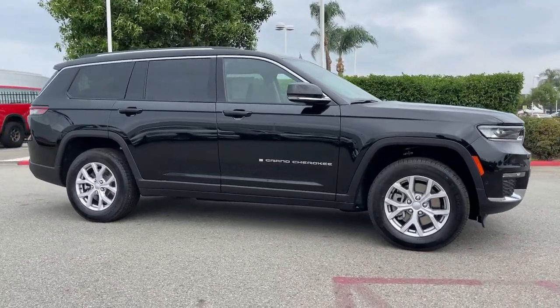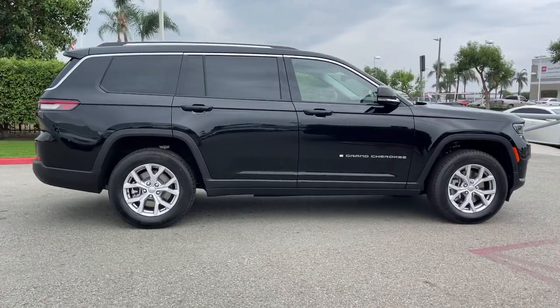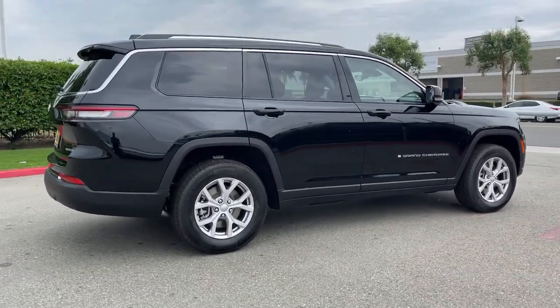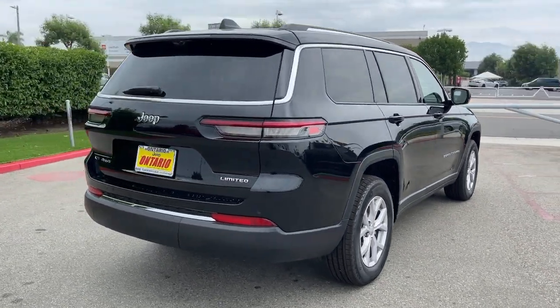Here is a wonderful 2022 Jeep Grand Cherokee — the stylish all-terrain SUV that lends comfort, high performance, and rugged capability.